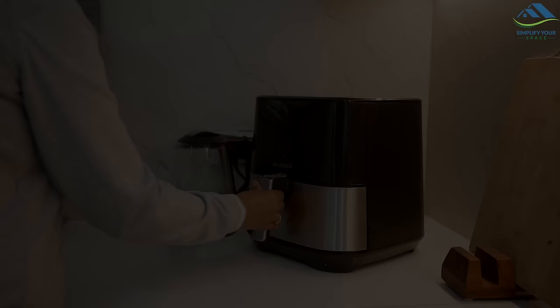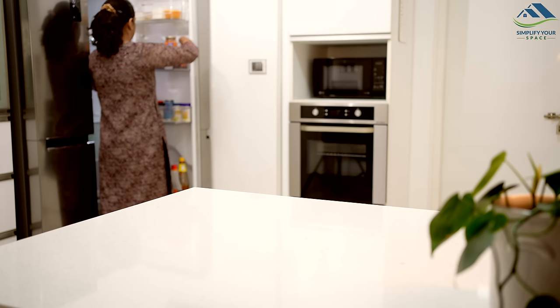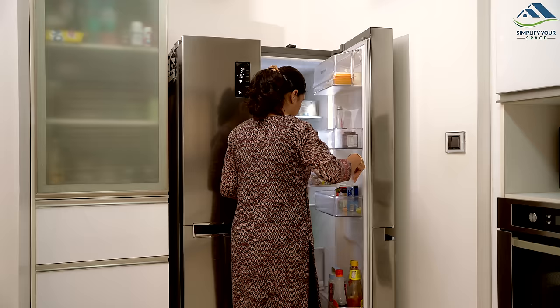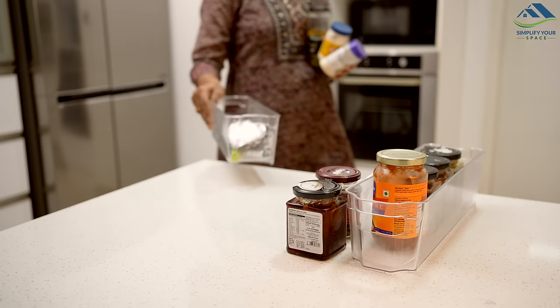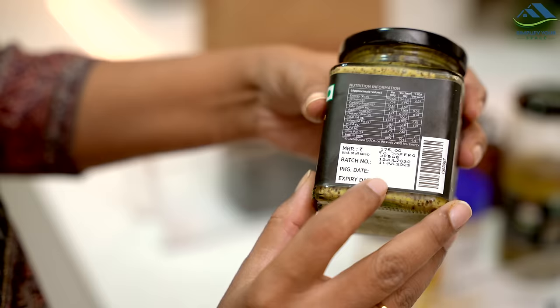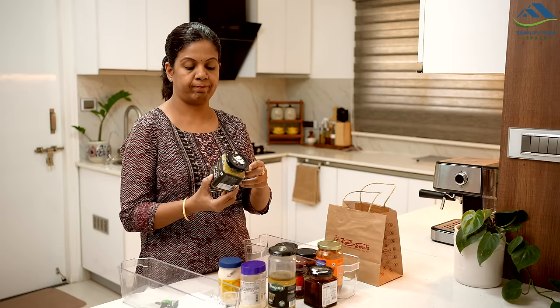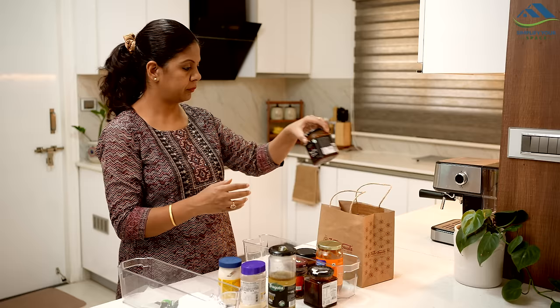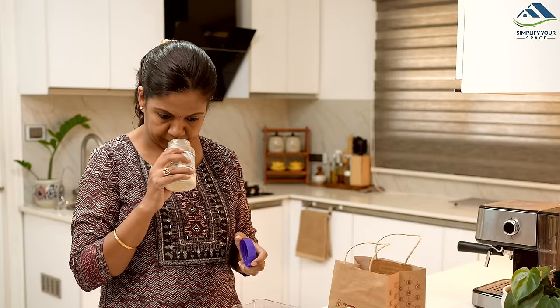The very first habit is to regularly check your fridge and pantry. Our refrigerator often holds dressings, syrups, jams and sauces, which we must inspect for expiry dates. Items used occasionally can spoil over time, posing a risk if accidentally consumed and leading to health issues, so regularly decluttering your fridge is essential.